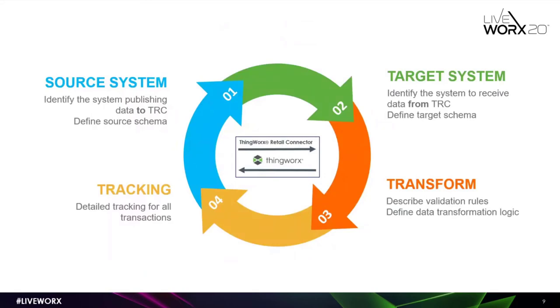To configure an integration in TRC, it's very straightforward — a four-step process. The first step is to identify the source system: what data is going to come into TRC and defining the schema. The second step is the target system — where the data is going and defining the schema of what kind of data the target system is expecting. Once source and target are configured, the next step is transformation, where you write your transformation logic and business rules, mapping the systems. All scripting can be done in JavaScript. Once everything is done, the last and most important part is tracking.